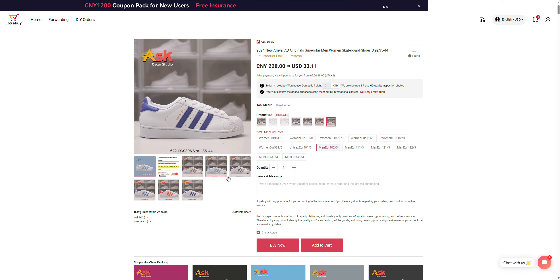Once you've got your QC photos you can approve them and then the items are sent to you. You do have the ability to reject them if you want, and they will then source another version of the product — that's because sometimes they might get the wrong one sent to you or something like that.